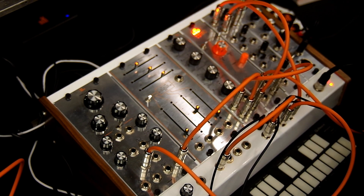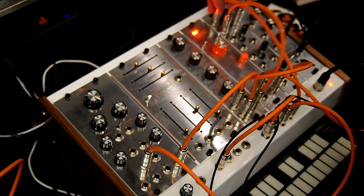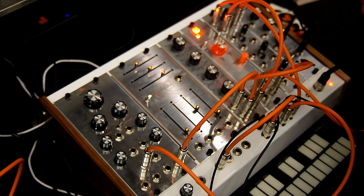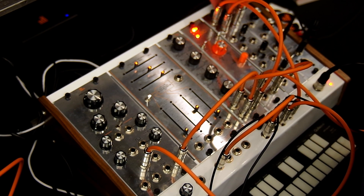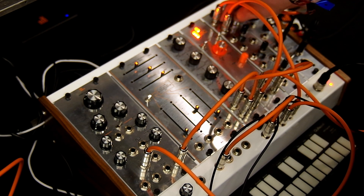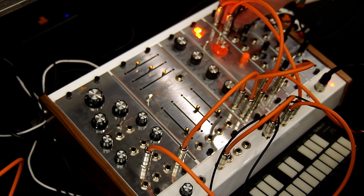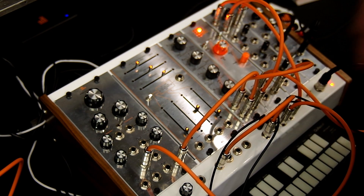Next to that is our Quad VCA. We have four identical channels where the CV input is normalled to all of them, so you can put one CV in — we're gating from the Gorg right now, but you could use a keyboard or whatever — and it goes to all four. There's a bipolar initial amount so you can set it as a drone or have it vary. A small knob in the middle continuously varies the response between full linear and full exponential, so you can dial it in to be snappy or smooth. You can use it for CV or audio.